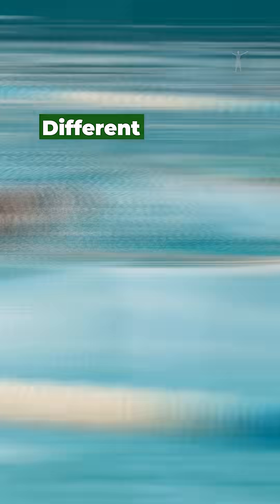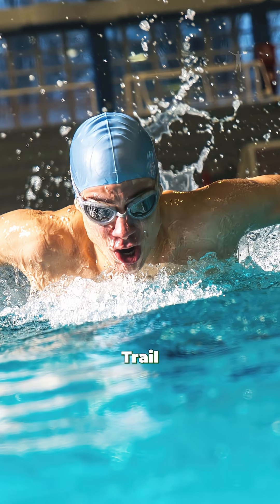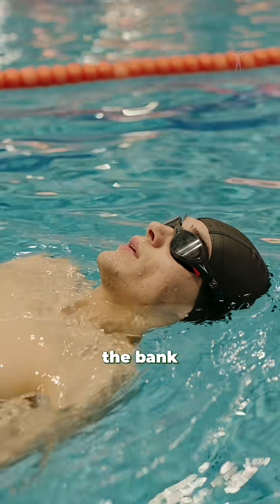Different strokes, different burn rates. Butterfly leads the pack, demanding maximum effort. Freestyle and breaststroke trail close behind. Even backstroke holds its own. A moderate swim still counts, though it won't break the bank like the others.